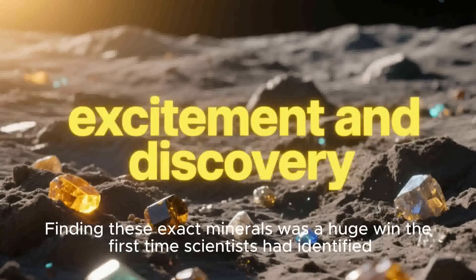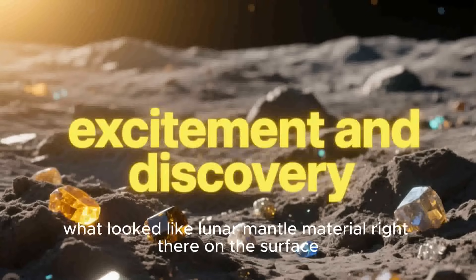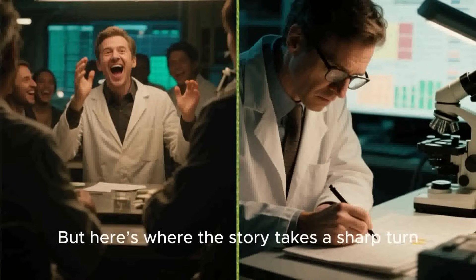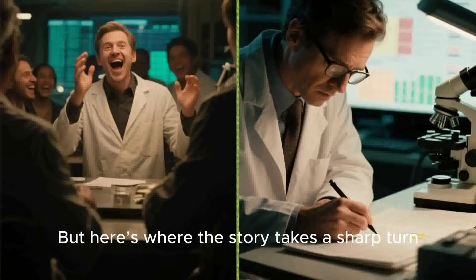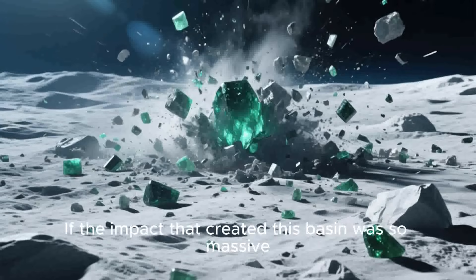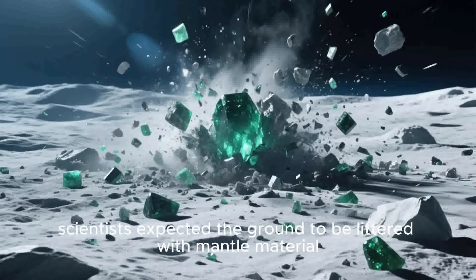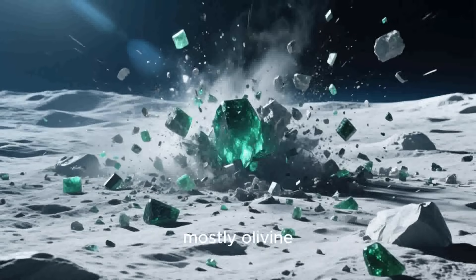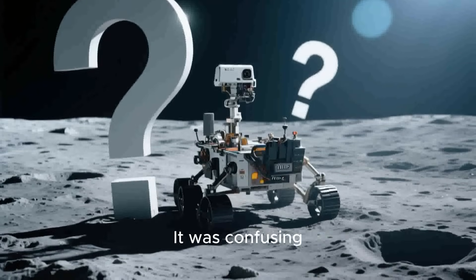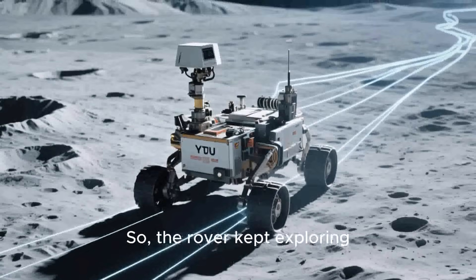It seemed to confirm a decades-old theory. But here's where the story takes a sharp turn. The initial analysis presented a puzzle. If the impact that created this basin was so massive, scientists expected the ground to be littered with mantle material — mostly olivine. Instead, Yutu-2 only found traces of it. It was confusing. Where was all the mantle rock? So the rover kept exploring.